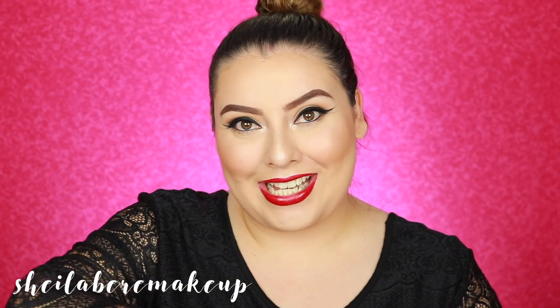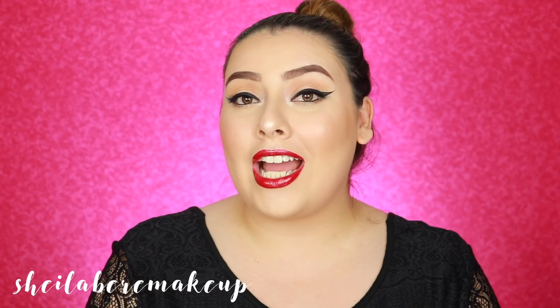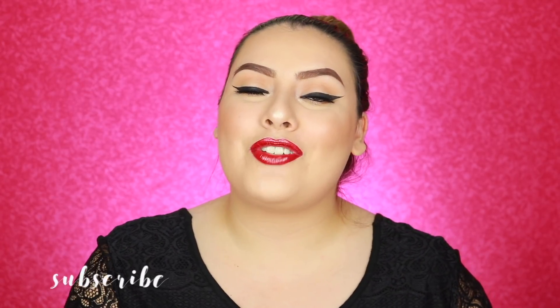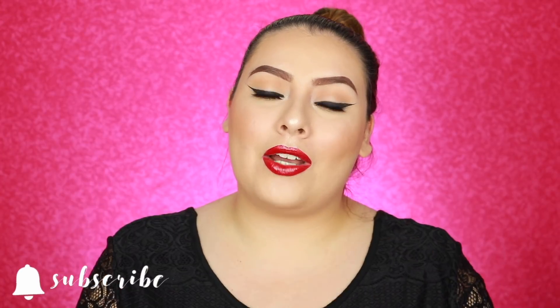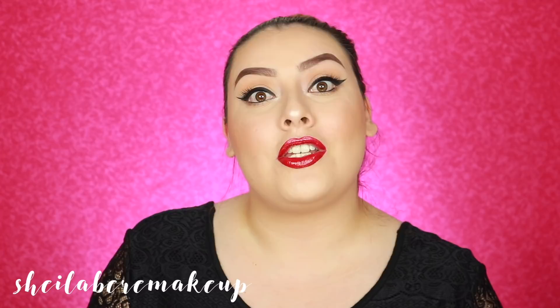Hola mis amores and welcome back to my channel. As you guys can see by the title, today I'm going to be sharing with you guys my favorite highlighters that cost $10 or less. Don't forget to subscribe by clicking that red button down below, and also don't forget to turn on that bell notification so you're notified every time I upload a new video.